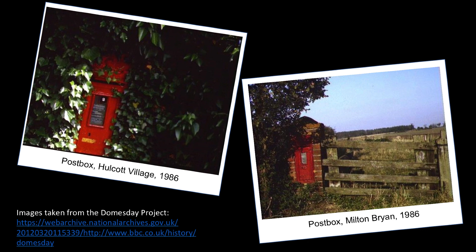All the data — pictures, maps, video, surveys, statistics, essays and personal testimonies — were digitally etched onto two laser discs.